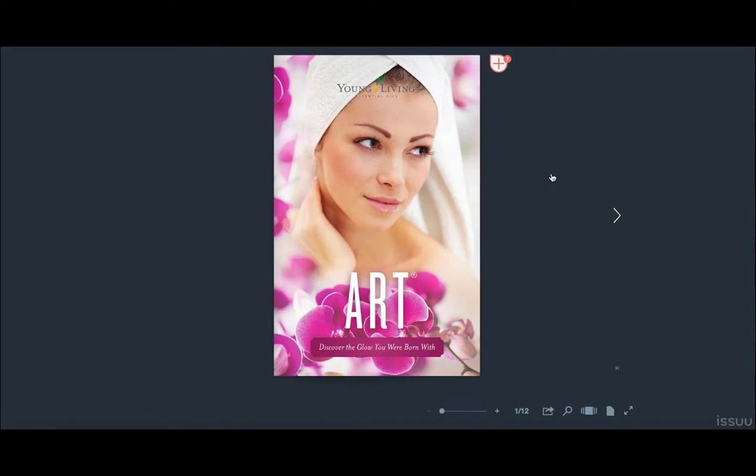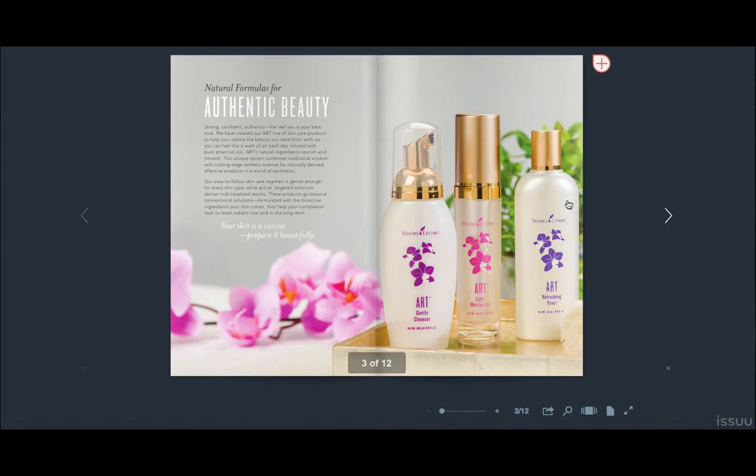The next one I want to show you is their Art Skin Care line. This is really nice — it is essential oil-infused cleanser, moisturizer, and toner. All of these products are free from harmful chemicals. It's just something you might want to think about: what do you have in your home that might not have great ingredients that you can swap out for things with better ingredients? Things like your skin care, your cleaners, your shampoo.